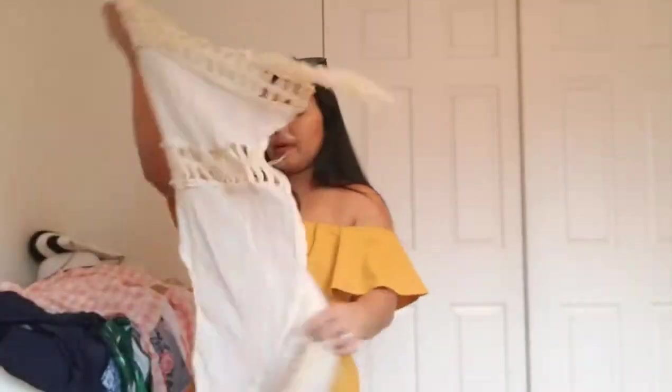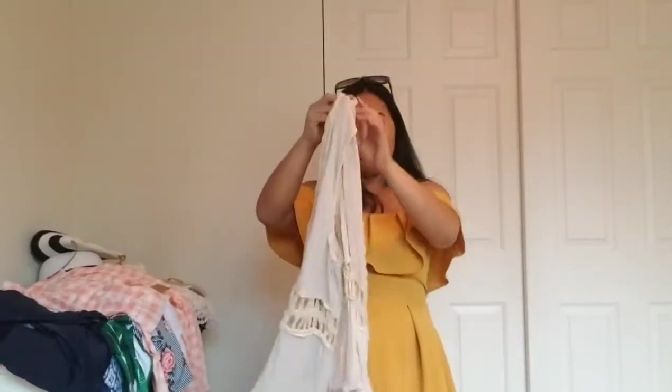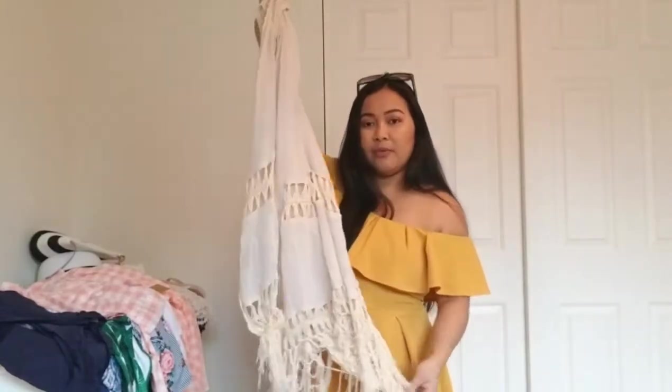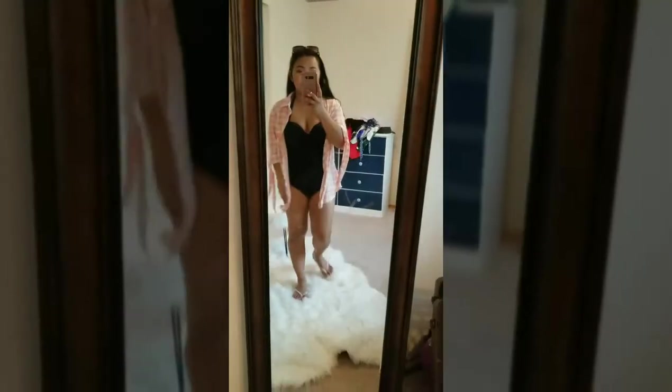The next cover-up — I'm not sure if I'm going to bring this one, but I'll show you. I think I showed you guys this before; I used it as my cover-up when I went to Vegas. I fell in love with it when I found it — look at this tie detail, so nice and cool. I love the color too. From behind, a cover-up should cover your bums, and this is so perfect for that.